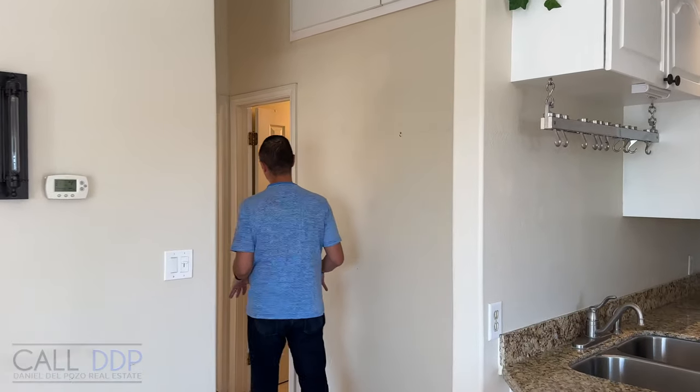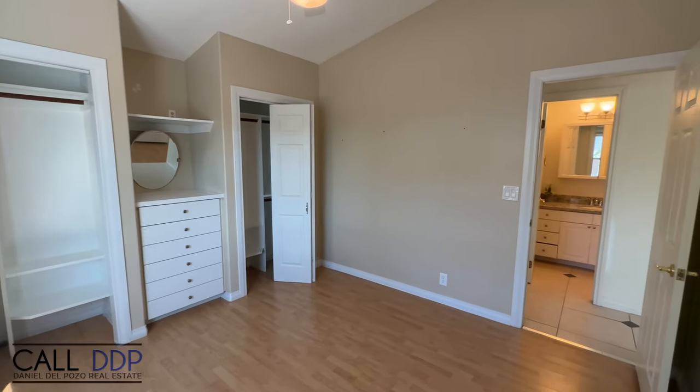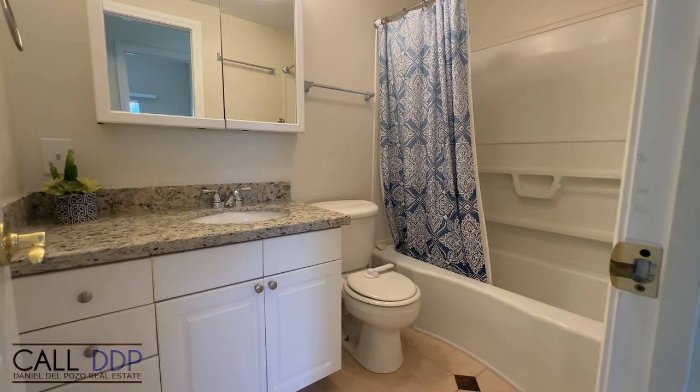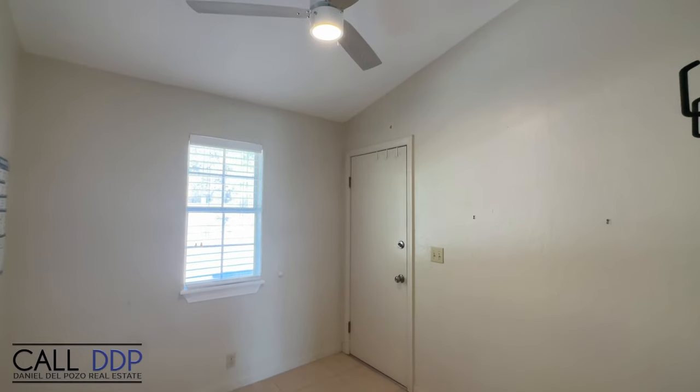Down the hall, we have a full bedroom with two reach-in closets and nice natural light coming in. We have a full bathroom with a vanity and a shower-tub combo. There's also a bonus space — the previous owner was using it as a workout room, but it could be a great little office, workout room, knitting room, or whatever you want.